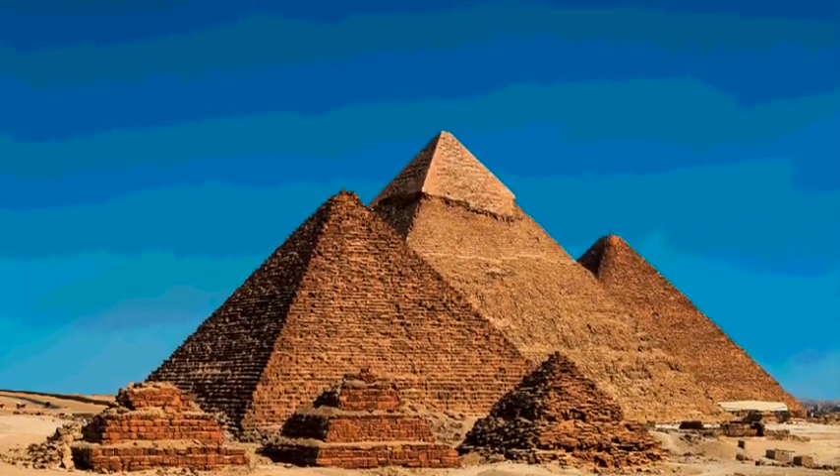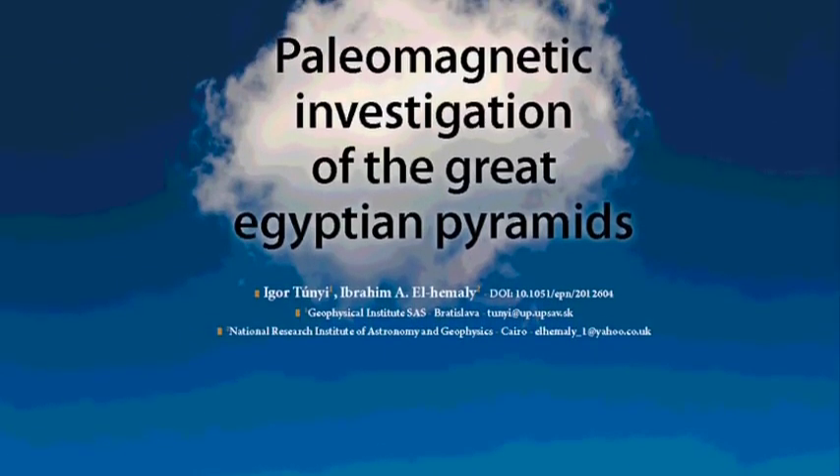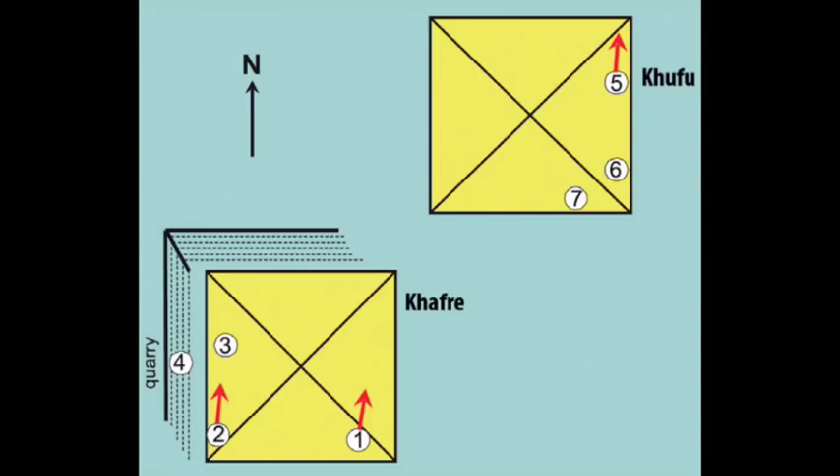As recently as 2013, there was yet more scientific evidence for the geopolymer theory. A study published in the renowned EuroPhysics News, the magazine of the European Physical Society, described how a paleomagnetism study on several pyramid stones demonstrates the validity of Davidovits's theory. Two scientists made a paleomagnetic investigation into blocks from two of the Giza pyramids. If the blocks were made in situ, their magnetic moments would all be parallel, orientated north-south. If transported from quarries and rotated randomly, the magnetic moments would be random. The samples tested all showed the same north-south magnetic alignment, strongly suggesting they had been produced in situ by a concrete technique.